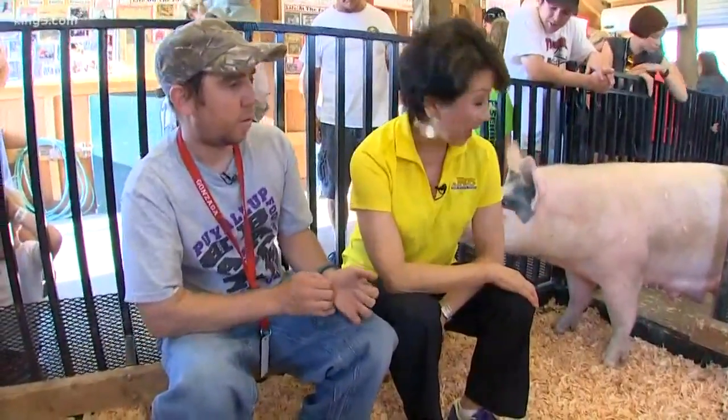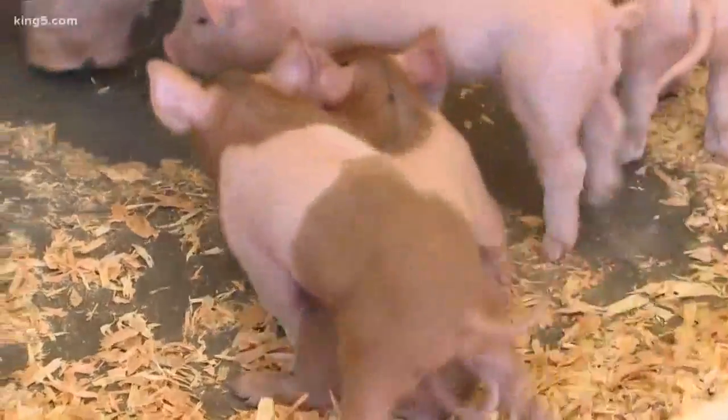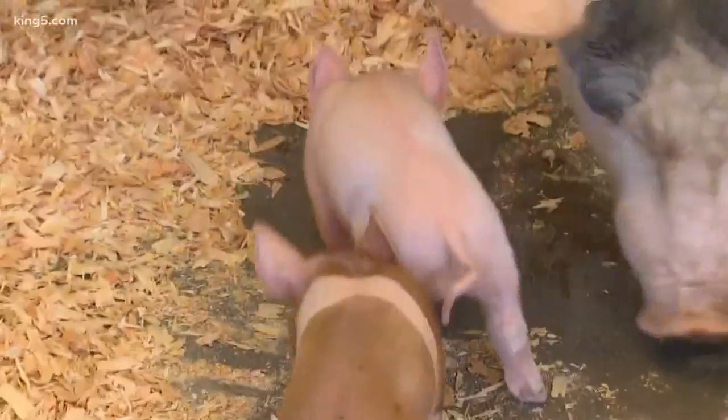How many litters can a sow have? About two a year. What do you do with the piglets once they get bigger? We just sell them to 4-H and FFA kids.